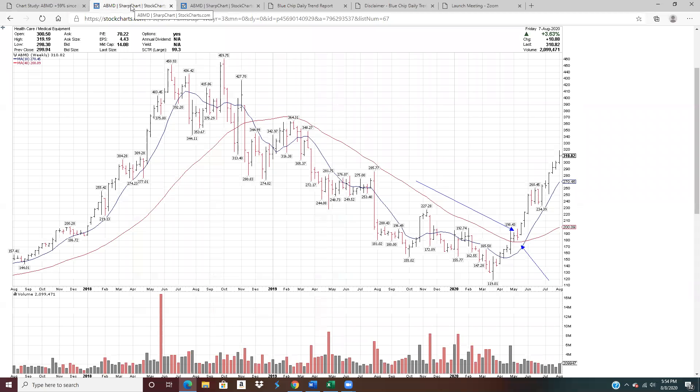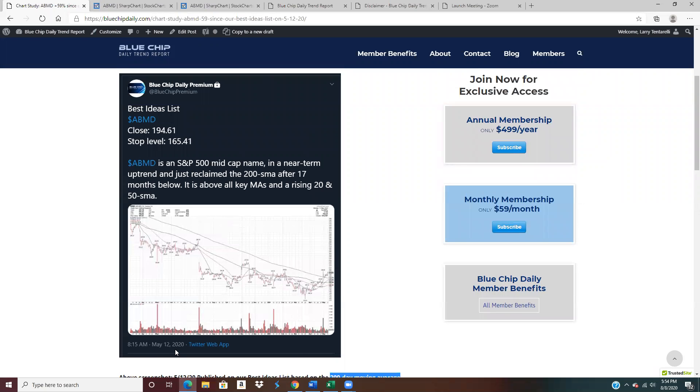We're going to take a look at the weekly chart and the daily chart in just a minute. So on May 12th at 8:15 in the morning, I put it on the daily best ideas list — I post from one to a maximum of two daily best ideas across the universe of stocks that I cover. ABMD went on there with the close at 194.61, and the stop level at the time was 165.41. I run an intermediate to longer-term trend following program, so the stops tend to be a little bit wider and the time frame is a little bit longer than most.